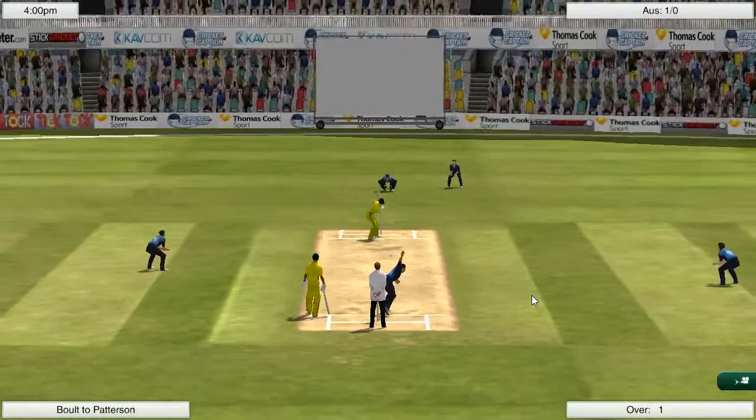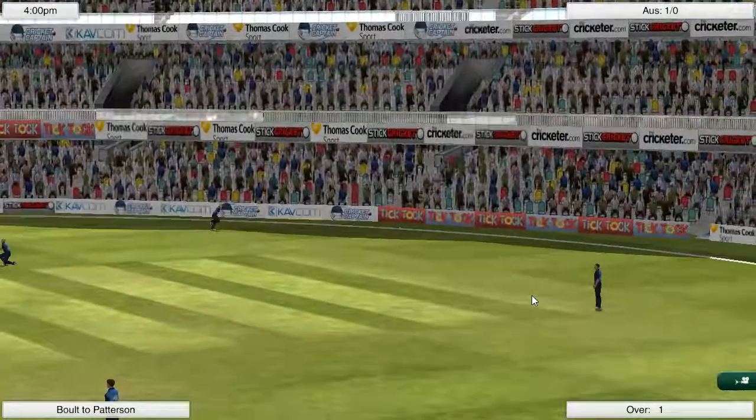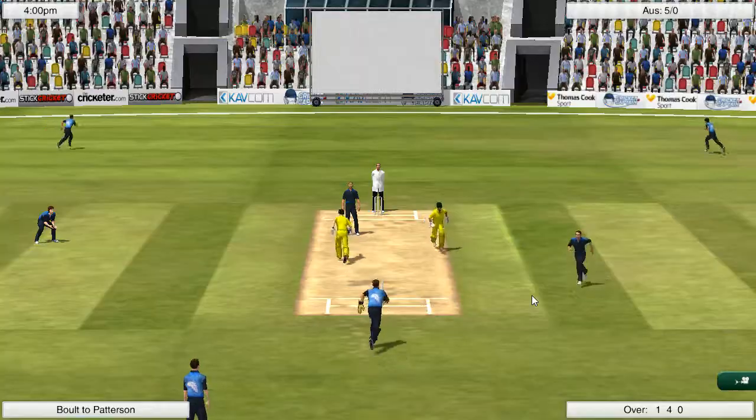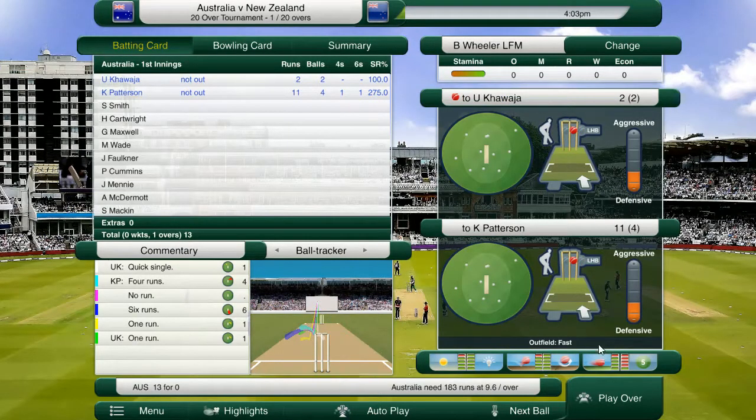A bit unlucky for Ross Taylor not to pick up runs, but essentially when he was in, he was just going out to try and score runs at a very quick rate. As I said, we do need to be careful because this is a very good batting surface. And we do have quite an unusual Australian 2020 side.